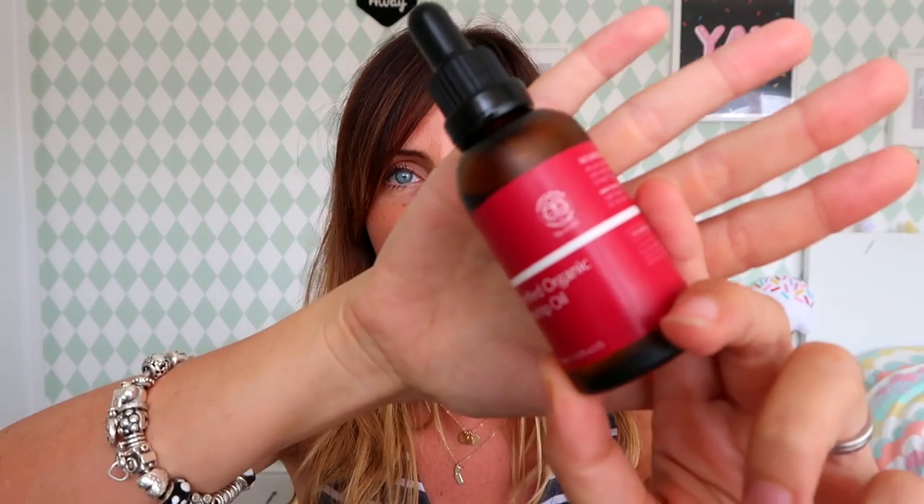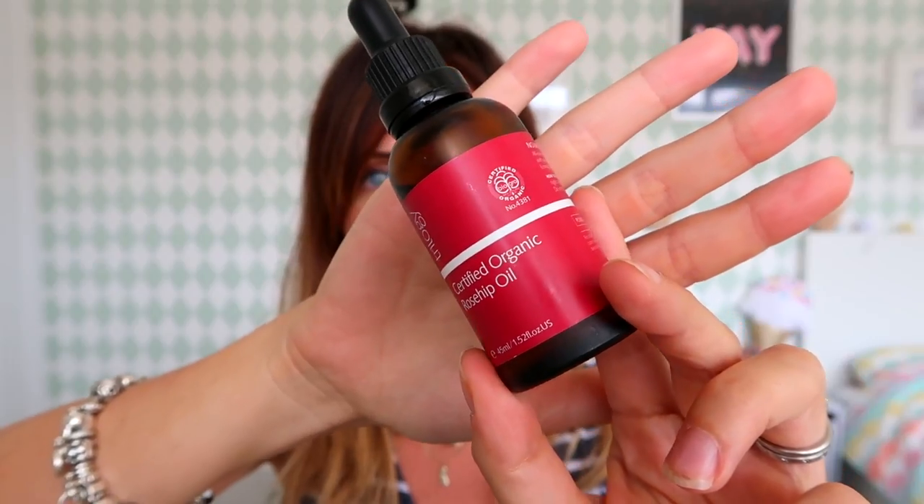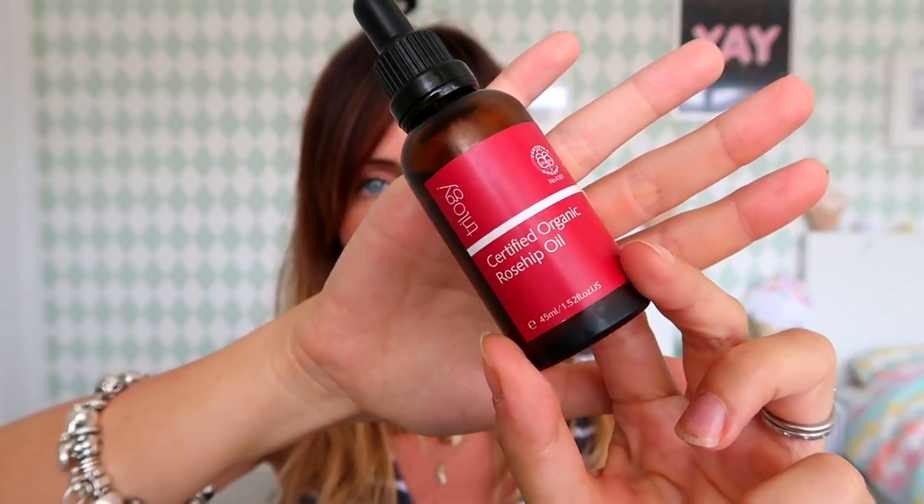I'm going to start with beauty. I just said I don't tend to spend a lot of money on myself beauty wise, but actually this month I have. First up is skincare — I have been really enjoying this.